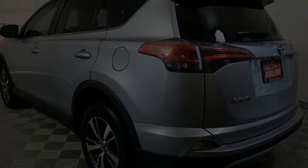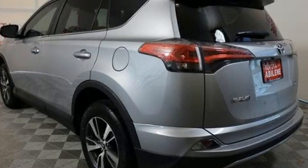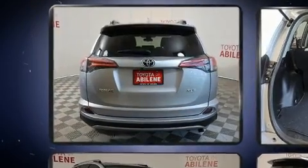Outstanding design defines the 2018 Toyota RAV4. It features an automatic transmission, front wheel drive, and a 2.5-liter four-cylinder engine.